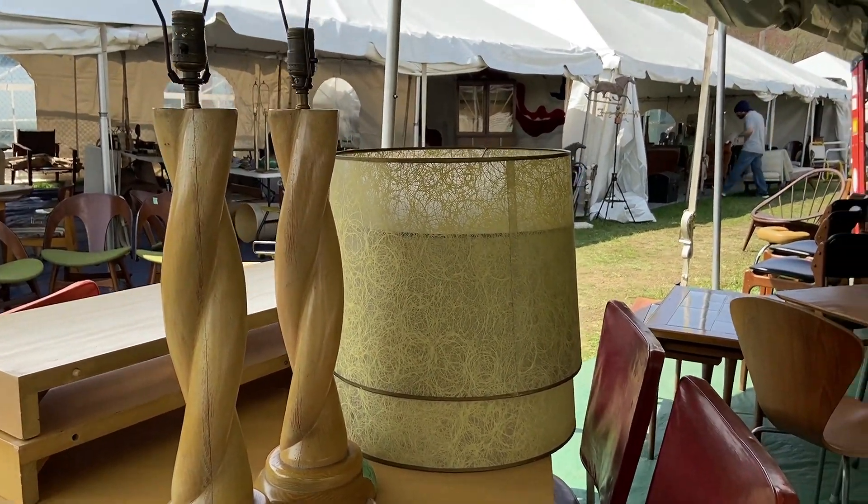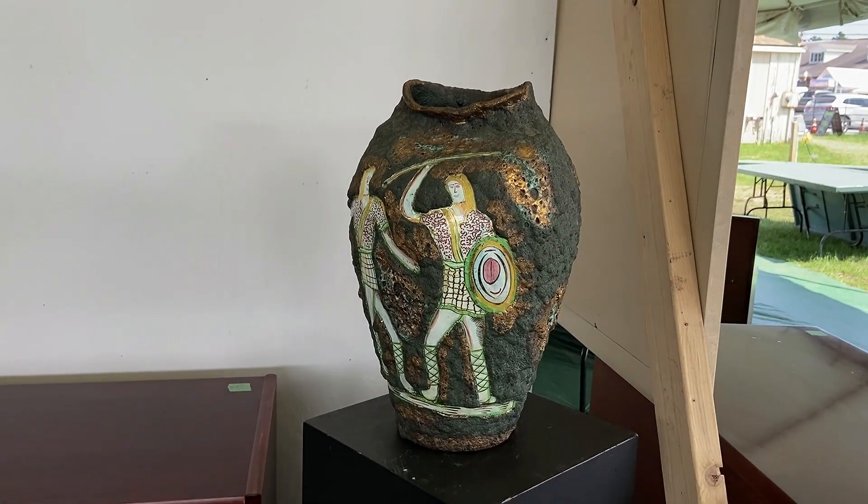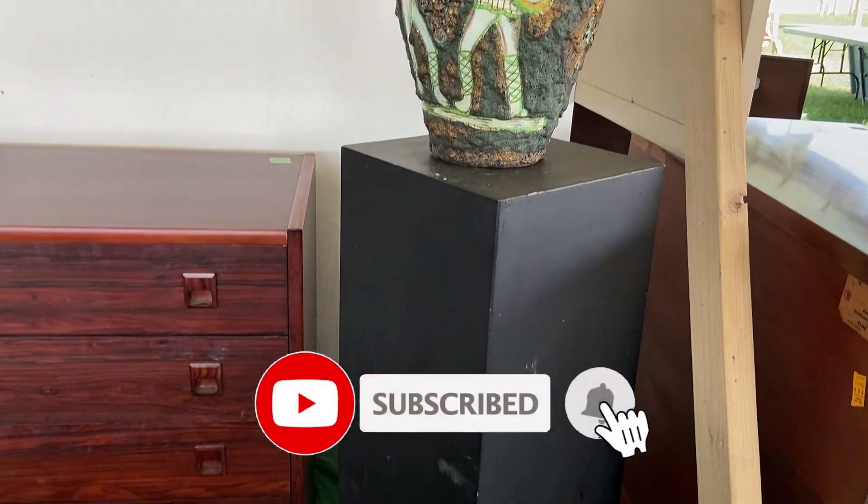I think those are from the 50s, but I love them. If this is your first time here, welcome. If not, welcome back. I am so glad you're hanging out with me today.